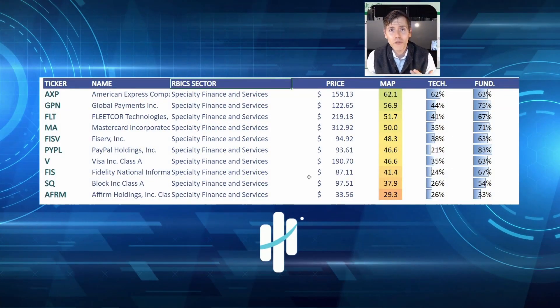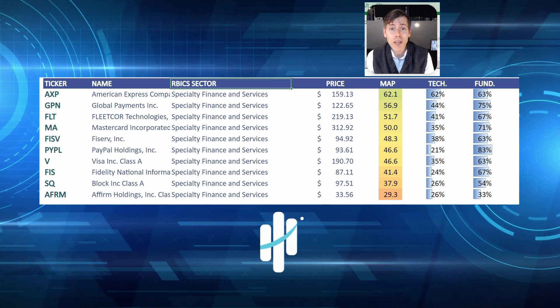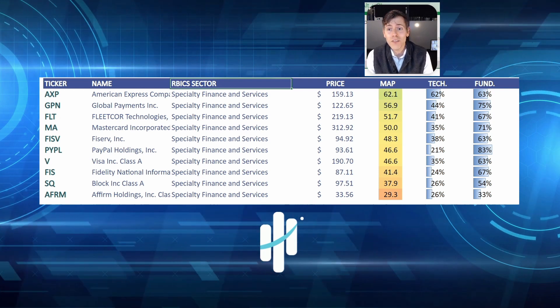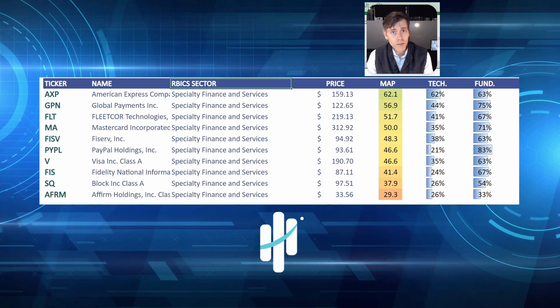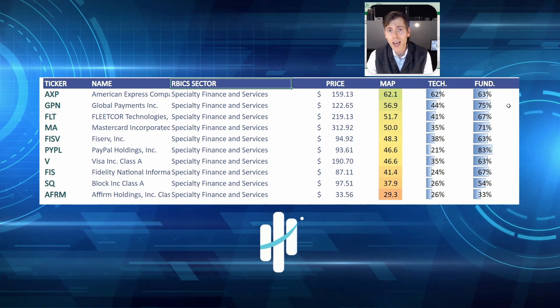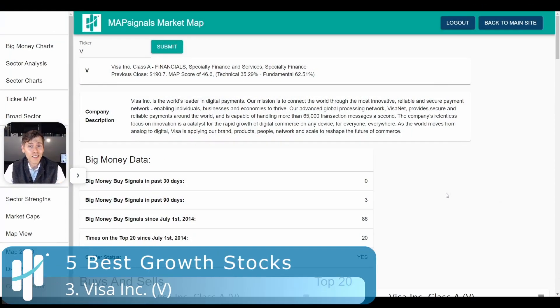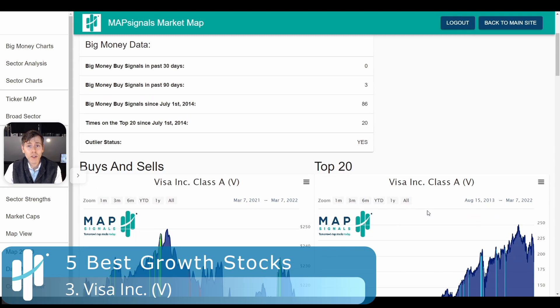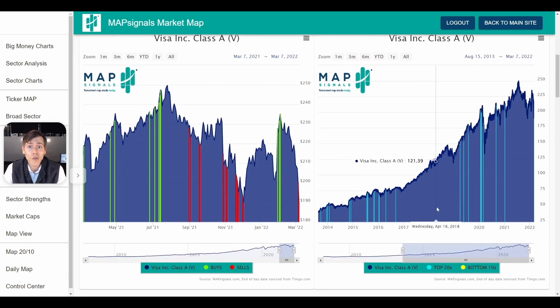For the number three stock, we're going to a very hot space the past couple of years — specialty finance and services, i.e. the payment space. I've got 10 stocks here. I own a bunch of these and they have a MAP score of 62 all the way down to 29. I'm going to be focused on a stock that has relatively decent technicals and a strong fundamental backdrop — I'm not really interested in stocks that have a low fundamental score. Number three, I'm looking at Visa. Full disclosure, I own this in personal and managed accounts. They have just been a dominant company with a huge payments network. If you go to the store or buy anything, chances are you're using a credit card and odds are it probably has the Visa logo on it.